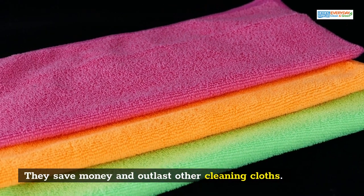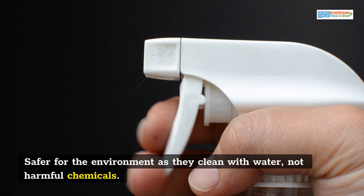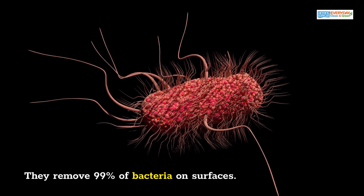They save money and outlast other cleaning cloths. They are safer for the environment as they clean with water, not harmful chemicals. They remove 99% of bacteria on surfaces.